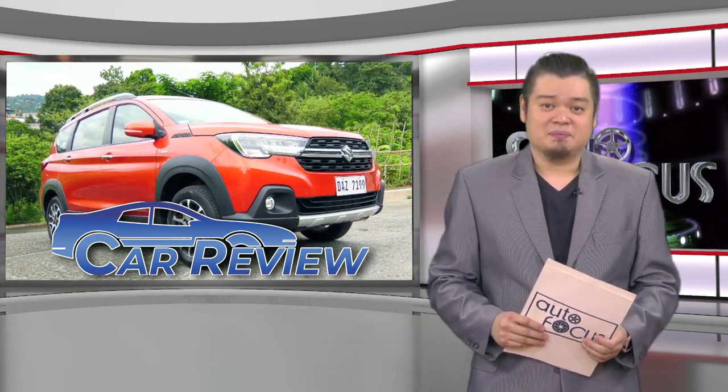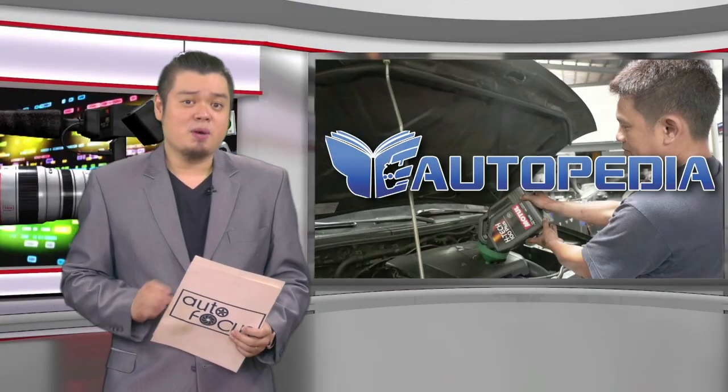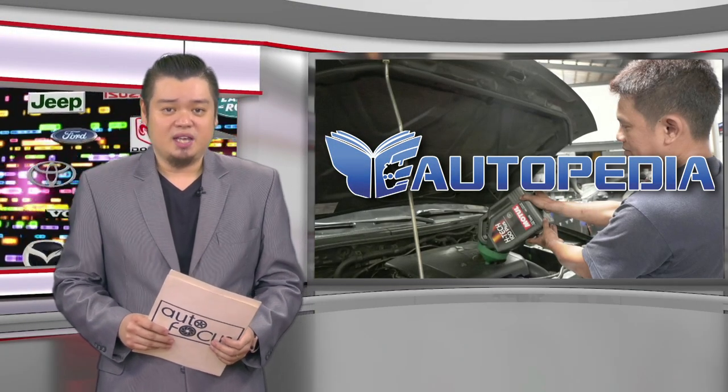The XL7 can certainly make a good case for being a subcompact SUV masquerading as a capable MPV — or perhaps vice versa. Know more about your car and how to take care of it, here on Autopedia.